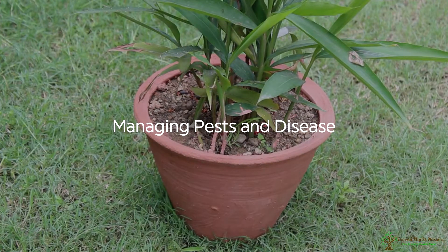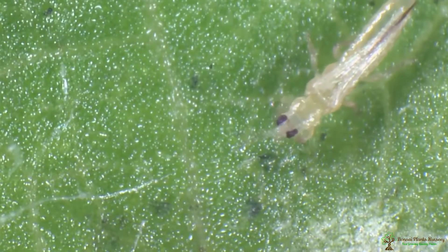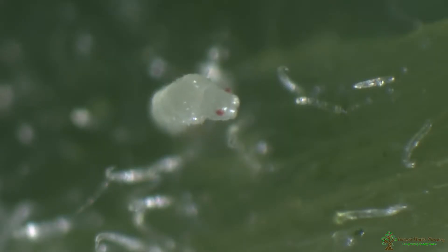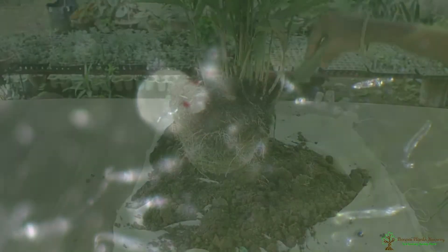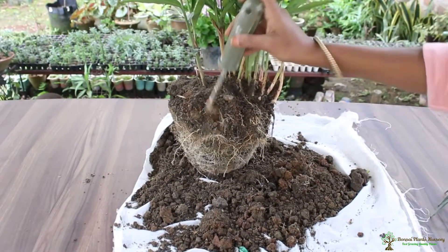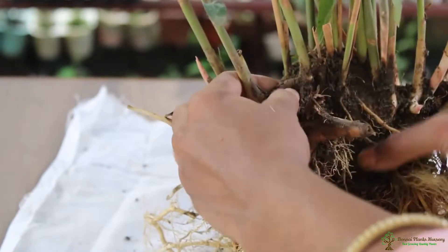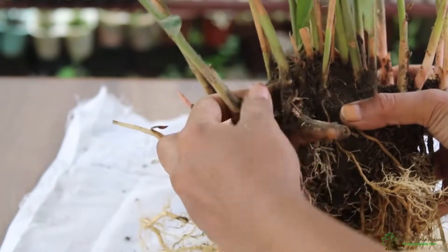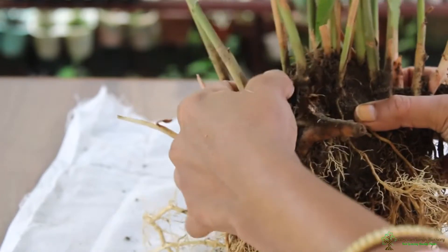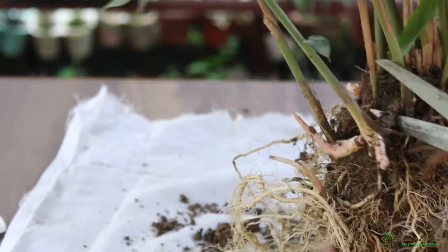Managing Pests and Disease: You may see thrips on your plants, which you can treat with traps. You may also see evidence of detrimental nematodes, which manifests in poor growth and damaged-looking plants. If you have a nematode infestation, you may have to destroy your plants and treat the soil by solarization or with a chemical nematocide to try to get rid of the pests.